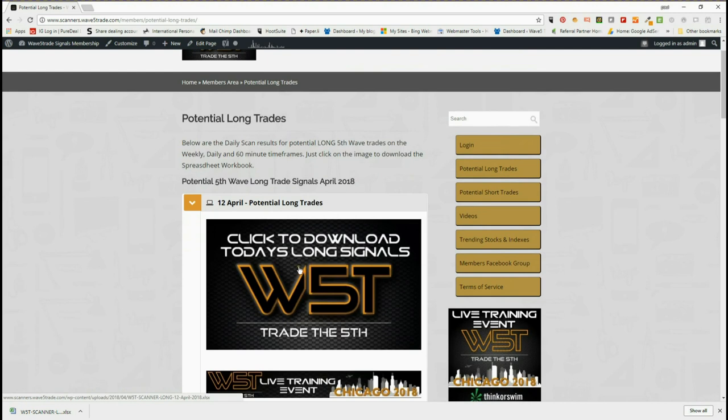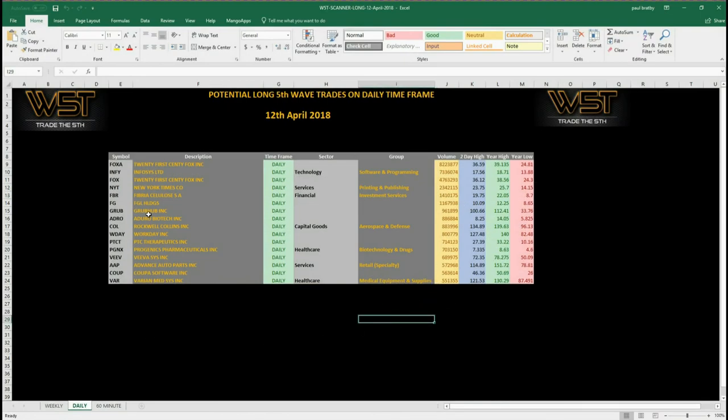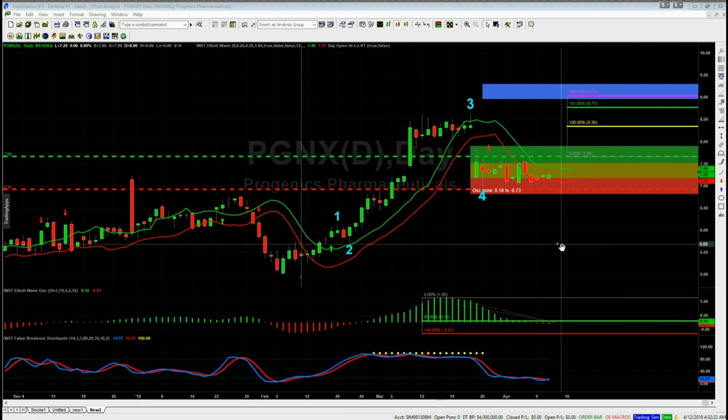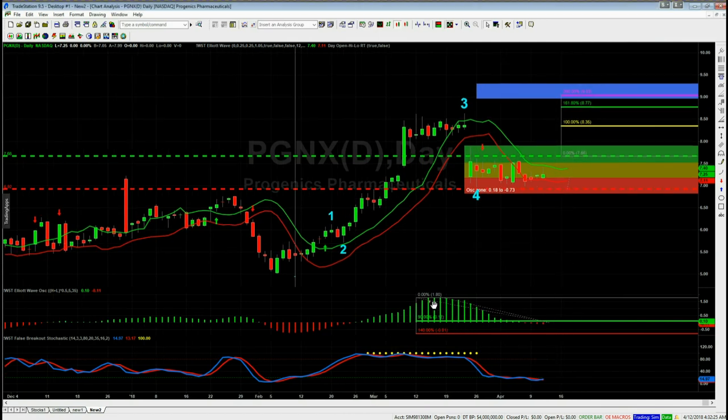Members simply click on the image to download the spreadsheet. Looking at today's spreadsheet, I've gone for longs again today on the daily time frame — these are the scanner results for potential fifth wave trades on the daily time frame. I've chosen the signal for PGNX on the daily time frame. Let me talk about the filters for the scanners, part of our Elliott wave indicator suite. This is the TradeStation version, but we also produce it for NinjaTrader, thinkorswim, and the MultiCharts platforms.